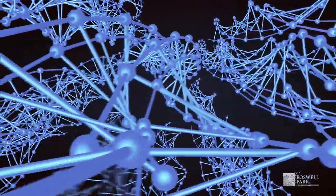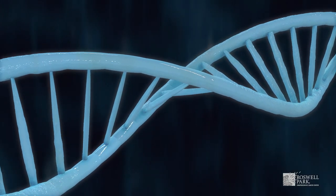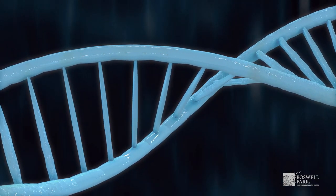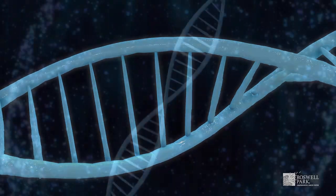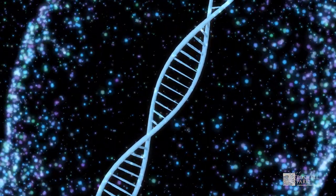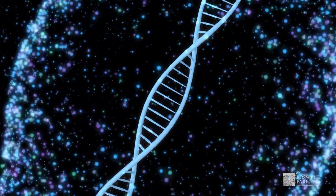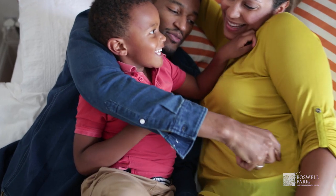Our genetic information, also known as DNA, is located in every cell of our body and is packaged into genes. Each gene has a specific job in our bodies, such as helping to control cell growth. We have two copies of each gene — one from our mother and one from our father.